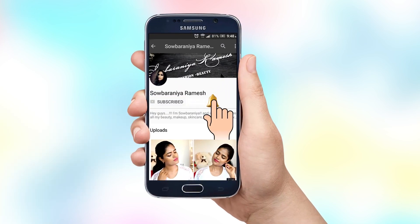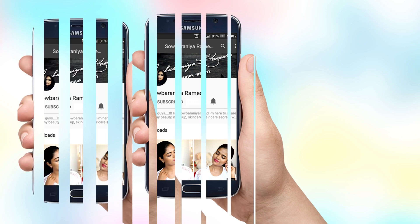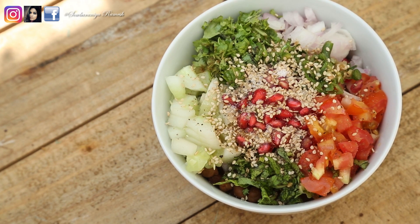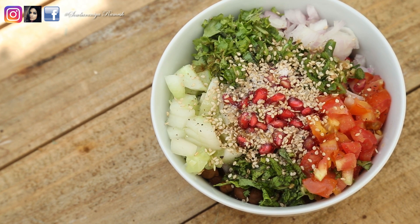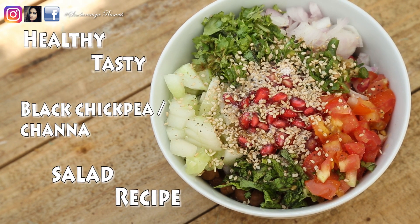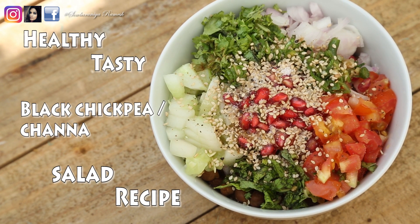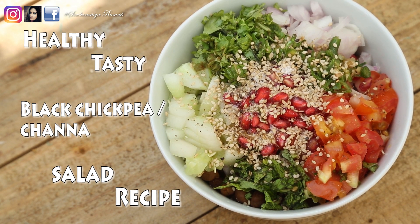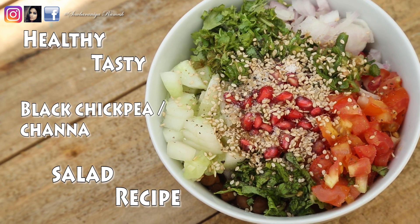Subscribe and press the bell icon to get instant notification about my new videos. Hey guys, welcome and welcome back to my channel. In this video, we will see a healthy, tasty salad. This salad is a multivitamin salad. You can include this salad daily.